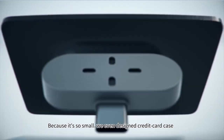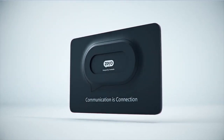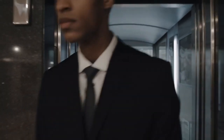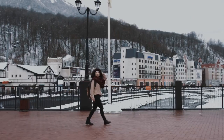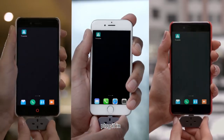Because it's so small, we even designed a credit card case for you to carry it around. It's really compact. You can bring it wherever you go. When you need to translate, take it out, plug it in.